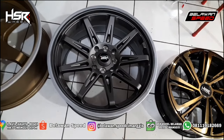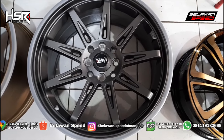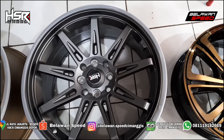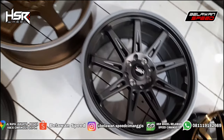Sampingnya ada HSR TKLA, ring 17. PCD 4x100, sama 1x14. Masuk buat Jazz, Agya, Ayla, Sigra, Mazda 2. Cakep ini, warna grey. Detailnya keren. Ring 17 ya. Kalau buat Jazz, pake ukurannya adalah 0x45, 17.